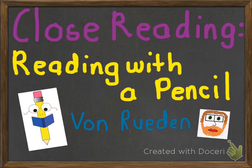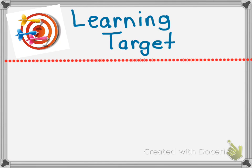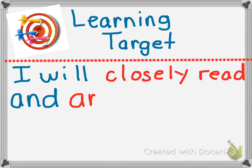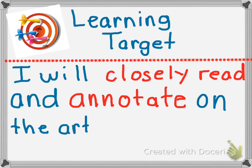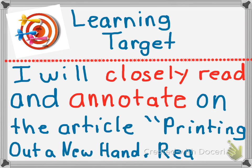So let's go ahead and get into our lovely close reading by first reviewing our learning target. What is our learning target? Our learning target will be: I will closely read and annotate on the article, 'Printing Out a New Hand.'